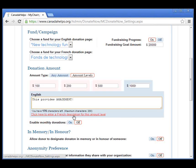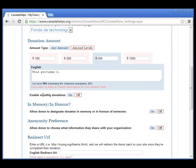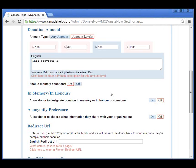If we're doing the French page, we can click this button and put the equivalent translation for each amount level. Here we can decide whether or not to allow donors to make monthly donations — let's turn that on, as monthly donations are great for charities. We can allow donors to designate their donation in memory or honor of someone — let's give them that option. Here's the option to allow donors to choose what information they share with your organization. If we turn this off, the donor will not have that choice, so let's turn that off.